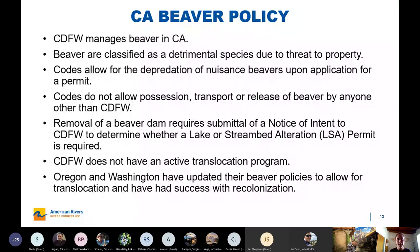Regarding California beaver policy: CDFW manages beaver, and they're still classified as a detrimental species due to the threat to property where you have human-beaver conflict. The codes allow for depredation of nuisance beavers with a permit from DFW. Those codes do not allow anyone to possess, transport, or release them except for DFW — so no one can move them around the state except for DFW. You also can't remove a beaver dam without consulting with DFW, so it's technically illegal to remove them without consultation. DFW is the only one who can move them around and they don't currently have any translocation program, versus Oregon and Washington, which have updated their policies in more recent years and either allowed others to move them or have their own programs for doing so, with successful recolonization helping with watershed restoration.